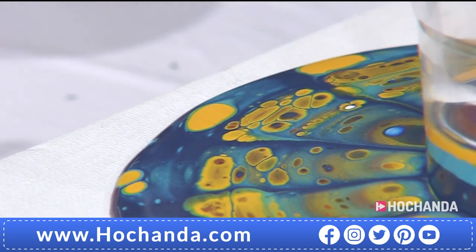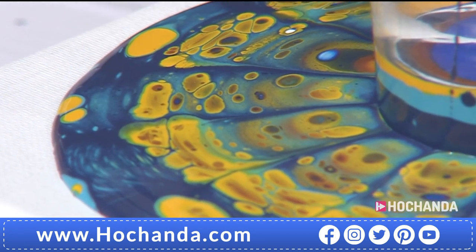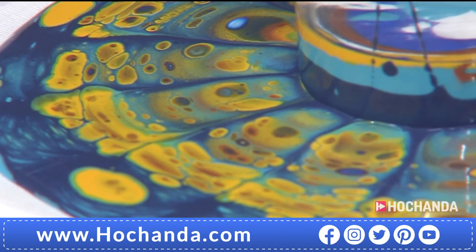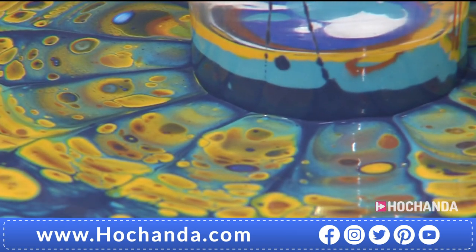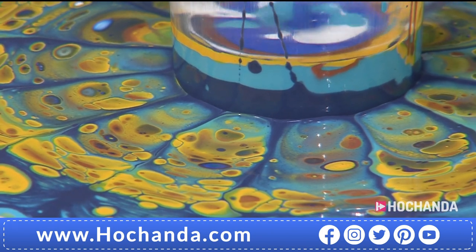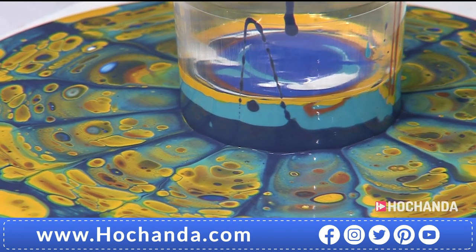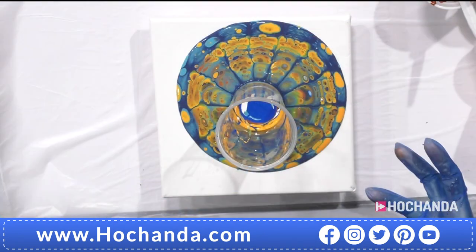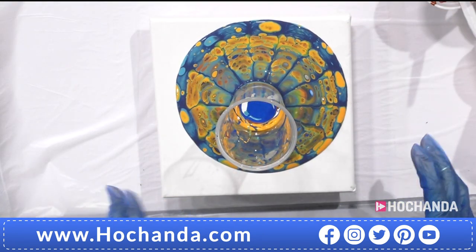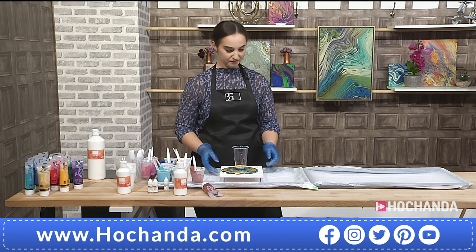You can see inspiration in the patterns — they could evoke a biologist's view of cells, marine science, or a scientist's microscope slide — and of course, the colors you use will change the effects. For smaller size canvases, once the paint starts to reach the edge, you have about enough on there to start tipping. Let the cup drain through for a few seconds, then take it off and start tipping.